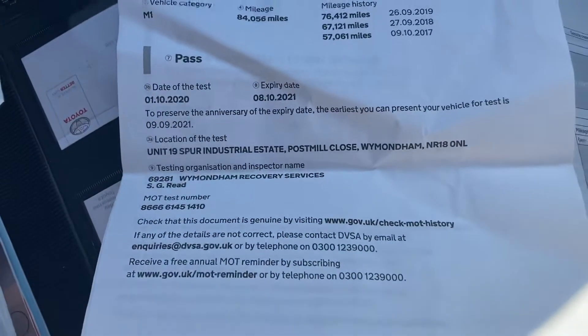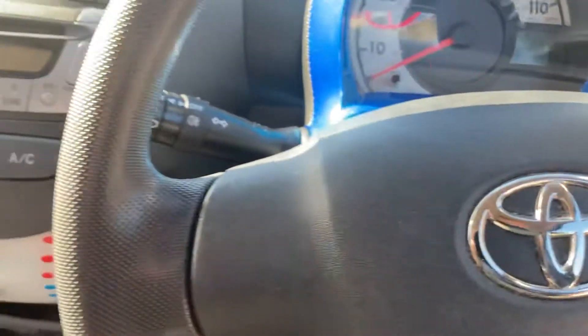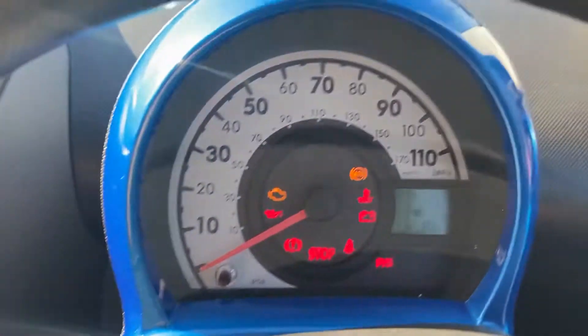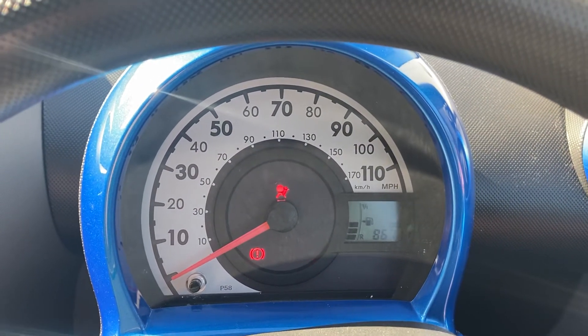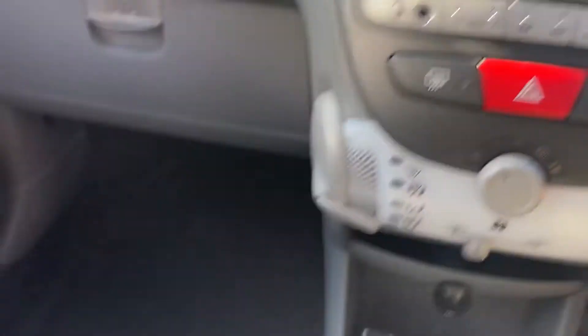There's the MOT behind it, showing no advisories, till 8th of October, and just saw the handbooks in there. Turning the vehicle off for a second — you've got a key with remote central locking and a solid spare. All your lights going out as the car goes through its checks; any light you'll see on is the handbrake, and the flashing one is the seatbelt light. Just give it a little rev so you can hear the engine running.